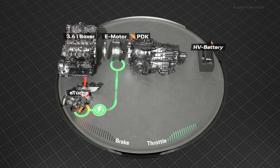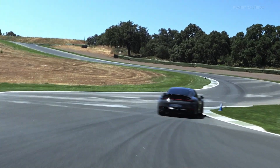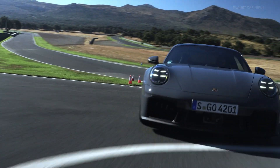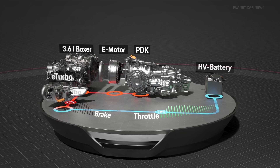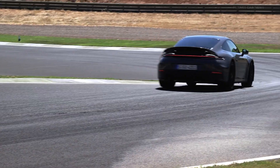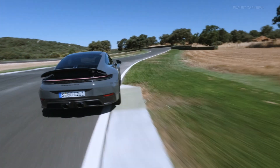The electric motor between the compressor and the turbine wheel spins the turbocharger at lightning speed, ensuring immediate boost pressure and an almost instantaneous response. The electric motor also works as a generator in the turbo — depending on the driving situation, it extracts energy from the exhaust gas flow and delivers up to 11 kilowatts of electrical power.